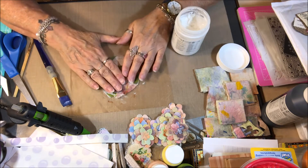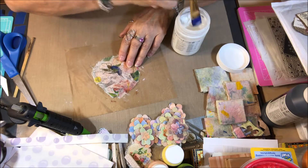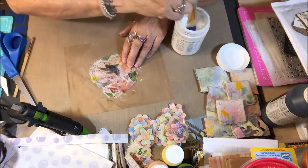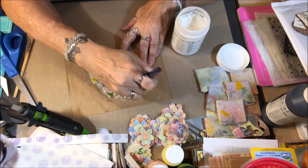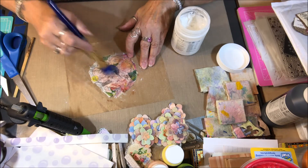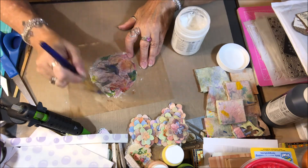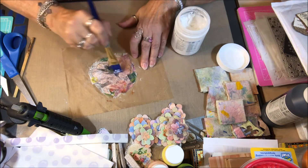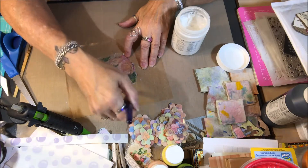I'm just using some matte gel medium to put this on with. It's a pretty little hummingbird on this pretty napkin. I know this napkin was gifted to me but I don't remember by who — I am so sorry. I just put a little background on the tag to cover the actual clothing tag part so it wasn't as visible. I'm putting this napkin down on here and then after I get that down I'll give it a dry and make sure it's good and dry.